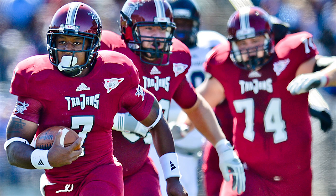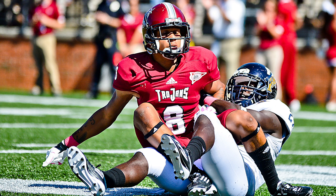Quarterback draw, Anthony's got room — he's got lots of room, he's got tons of room! He's got the ten, he's got the five — touchdown, Men of Troy! That was all Dion Anthony.